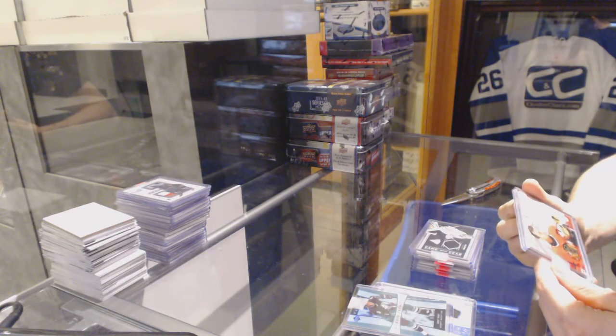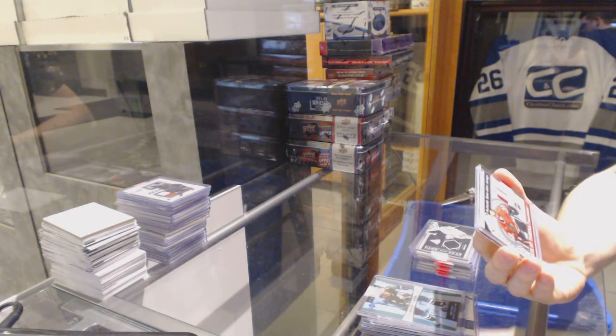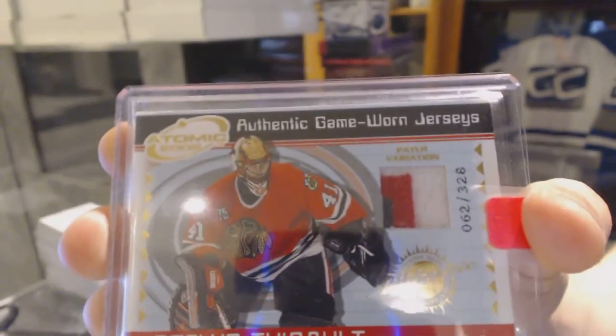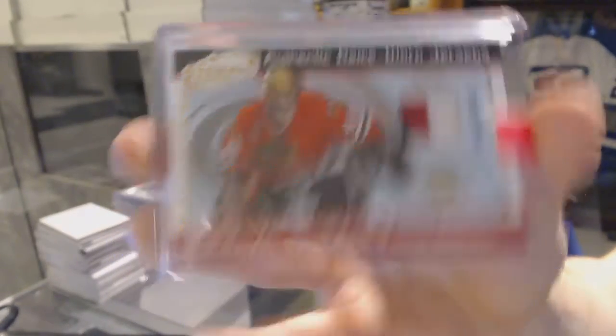We've got a 02-03 Atomic three-color patch, number 23 of 28 for the Chicago Blackhawks, Jocelyn Thibault. Atomic patch out of 28 for the Hawks, Jocelyn Thibault.